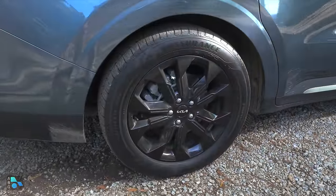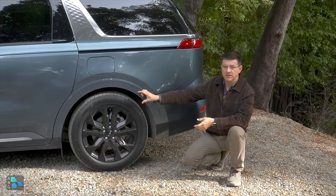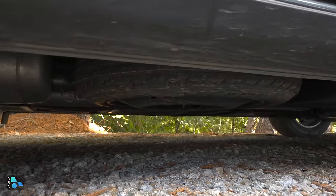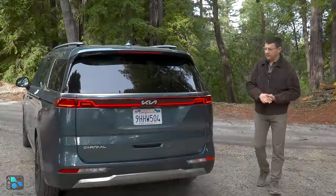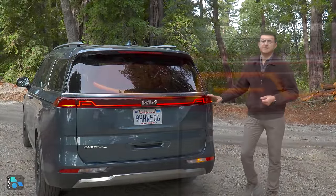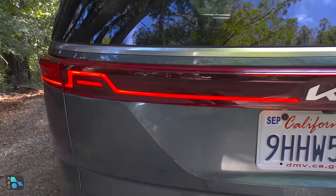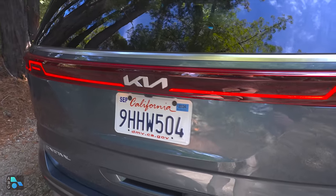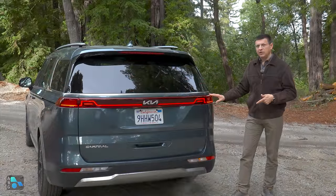The wheels are wrapped in 235/55 R19 tires, giving about average cushioning versus the average three-row SUV, and pretty similar width to a Highlander or most versions of the Pilot. From the rear, there's no disguising it's a minivan. There's a cool LED bar running from side to side, but the turn signals and backup lights are incandescent and located lower on the bumper — I would have loved to see them integrated into those LED modules.